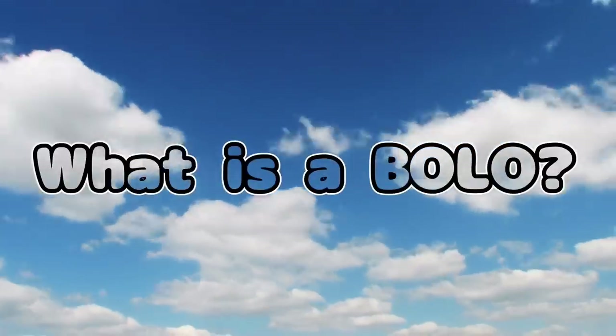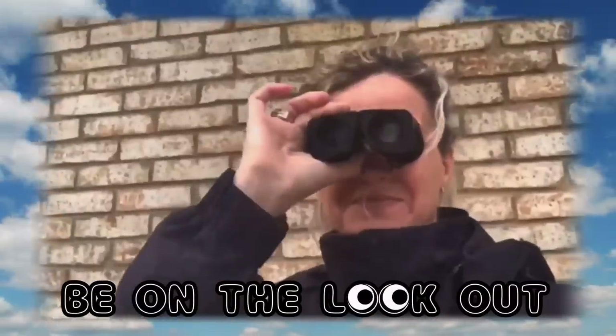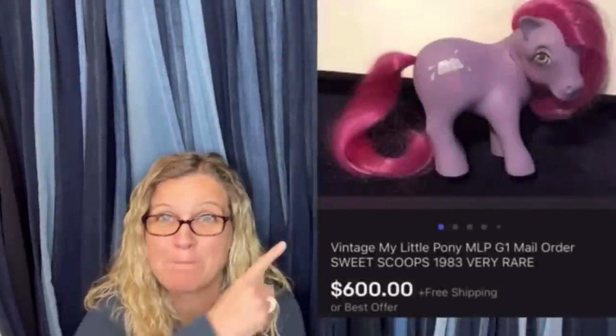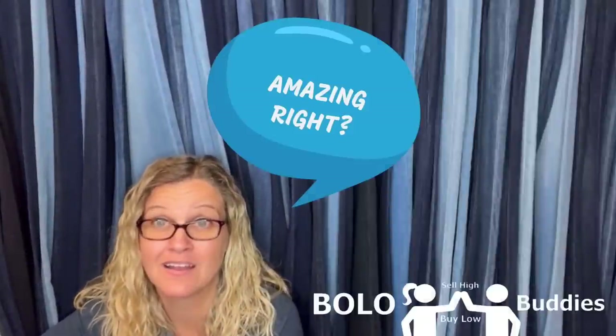Listed for about a year — who cares if it's been listed for a year when it sells for $333! Hey Bolo Buddies, thanks for watching. Six hundred dollars for a My Little Pony — amazing, right? All right, let's get started.